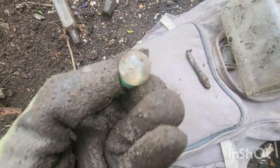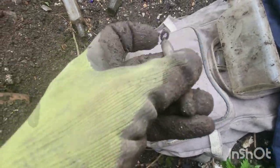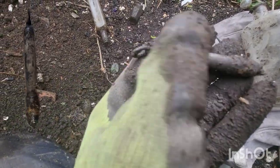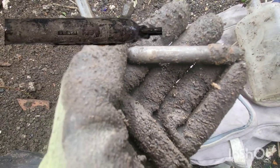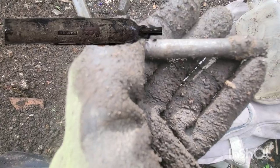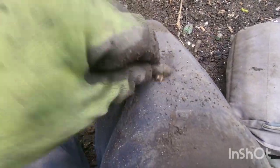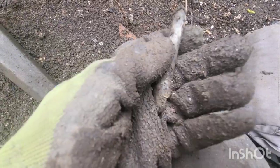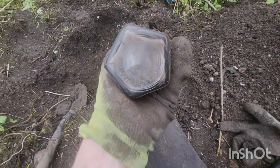Next out: a couple of little curiosity finds. A little light bulb, which is kind of cool. But this was the real curiosity find — it's got like a link to a chain, and it looks like it would have been — there's some sort of writing on it. I'll try to clean it up at home and see if I can figure it out. It's also got an oxidized coppery-looking bottom piece to it.